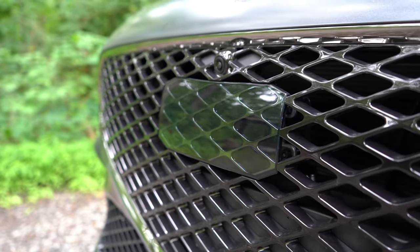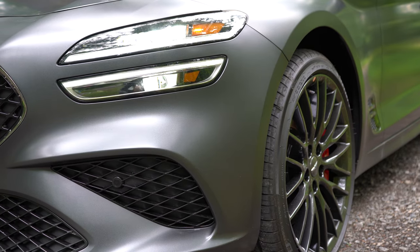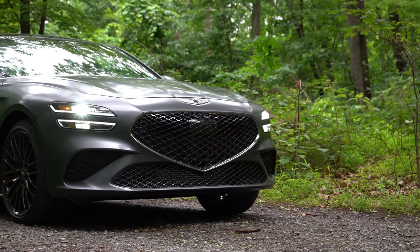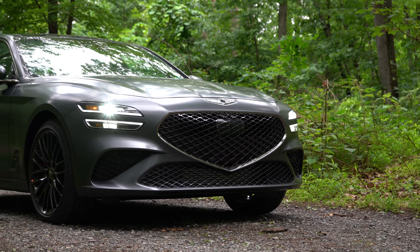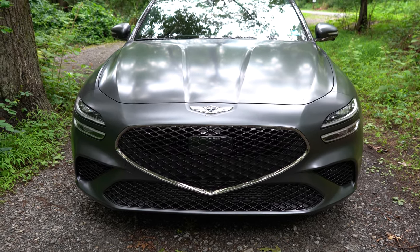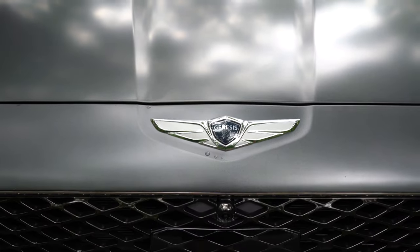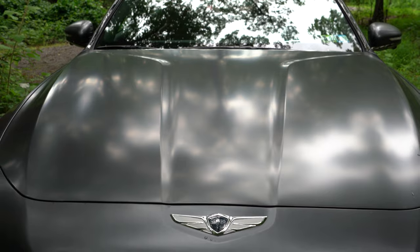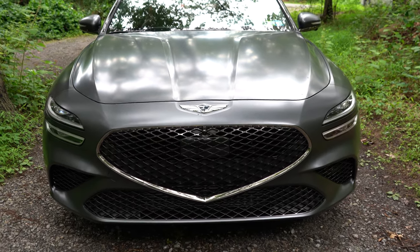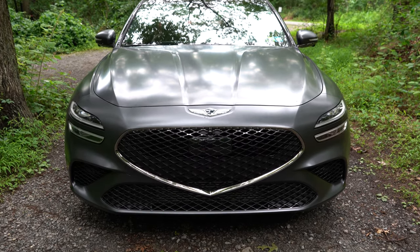LED quad-beam headlights come standard across the board with the automatic feature, and LED daytime running lights also come standard. In the bottom corners are front air curtains helping direct air around the wheel and tire combination for better aerodynamics. One of my favorite features is the Genesis logo and how the creases around it continue onto the hood — I absolutely love that design element. Overall, so much better of a front end compared to the previous generation.